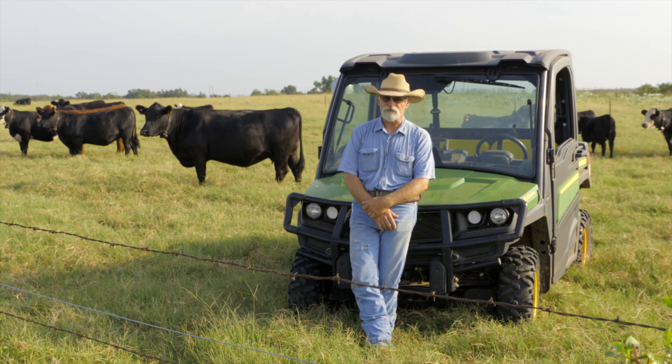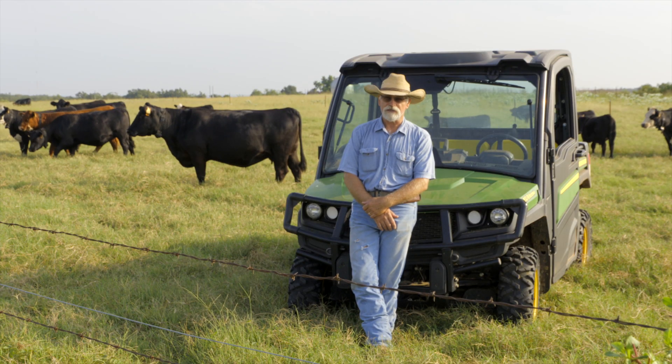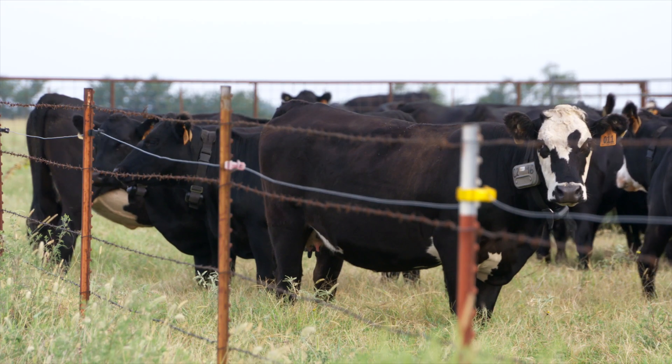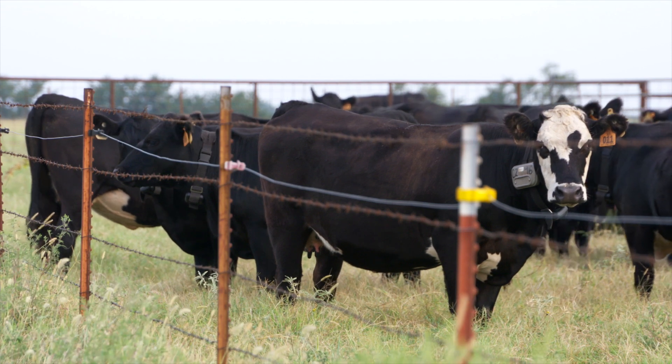It's enabled us to pull out miles of electric fence. A startup company called Vince provided the system, and it promises to do more than just reduce fencing costs.